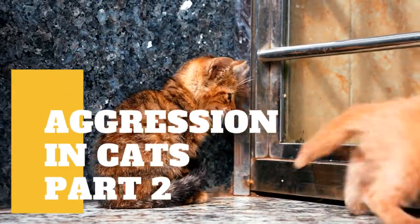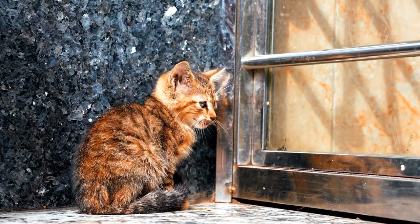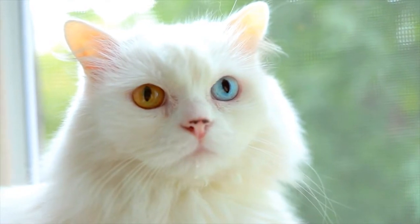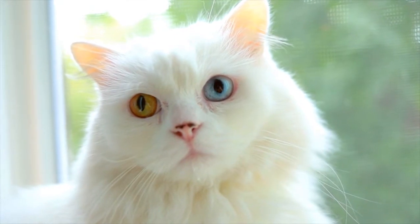Although owners often report a cat attacking out of nowhere, cats often exhibit subtle changes in body positioning before launching into an actual act of aggression. These postures may be a clue in pinpointing the trigger for the aggressive behavior, as well as a much-needed warning before future attacks.